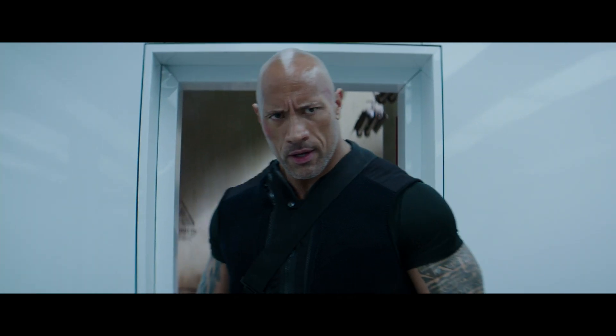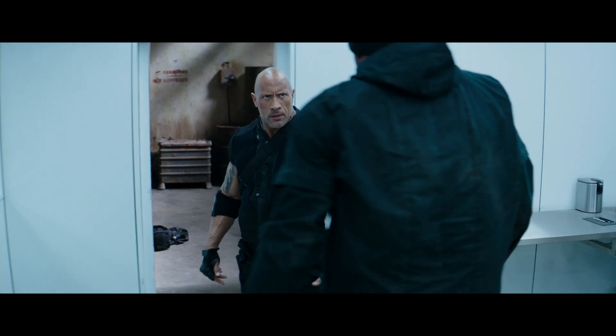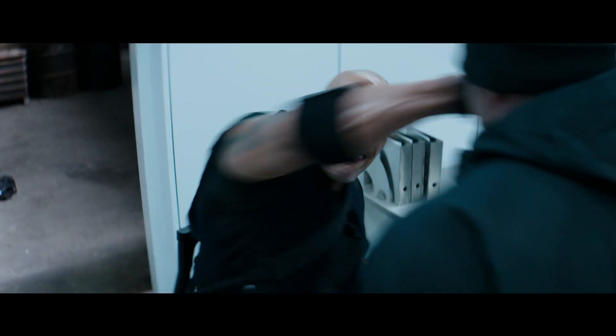Whereas even Dwayne — he's the brawn, he's the big guy. So you're not expecting him to be super flashy or super crazy. It's all about the strength and the brute force that he has. That's kind of how it worked out for us.